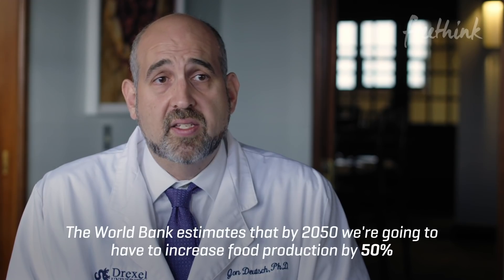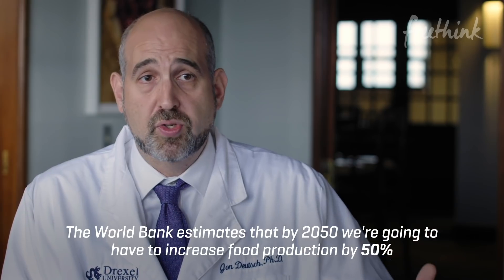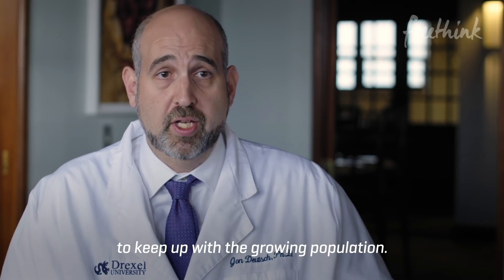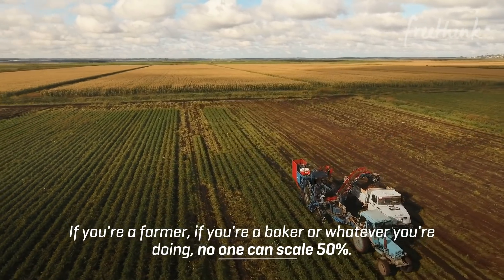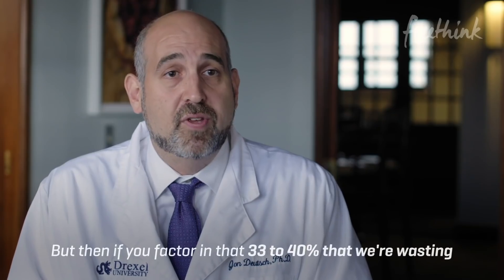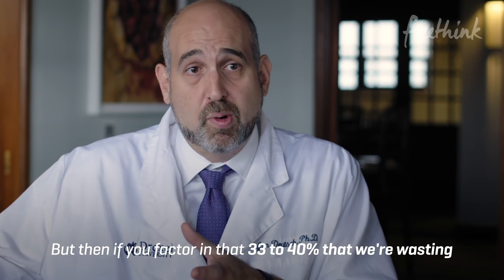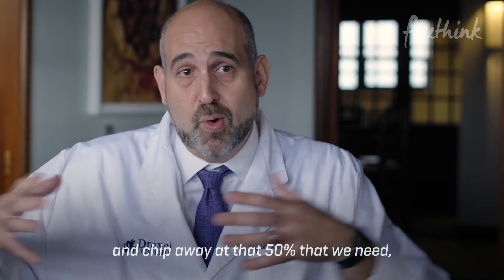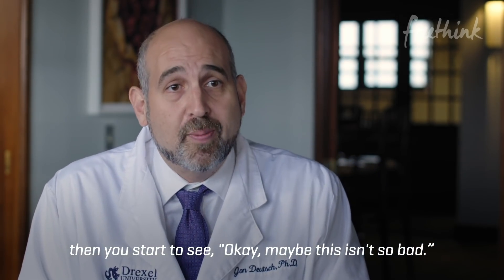The World Bank estimates that by 2050, we're going to have to increase food production by 50% to keep up with the growing population. If you're a farmer, if you're a baker, whatever you're doing, no one can scale 50%. But if you factor in that 33 to 40% that we're wasting and chip away at that 50% that we need, then you start to see — maybe this isn't so bad.